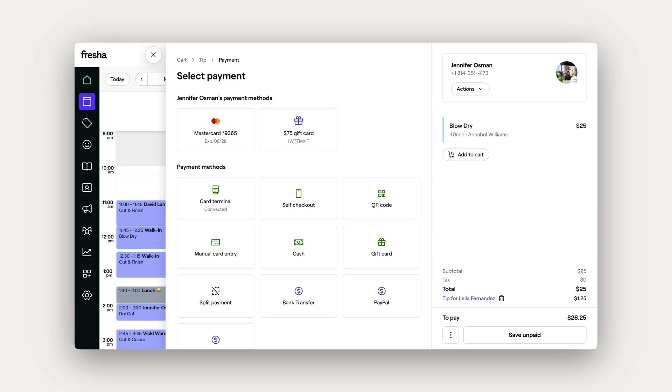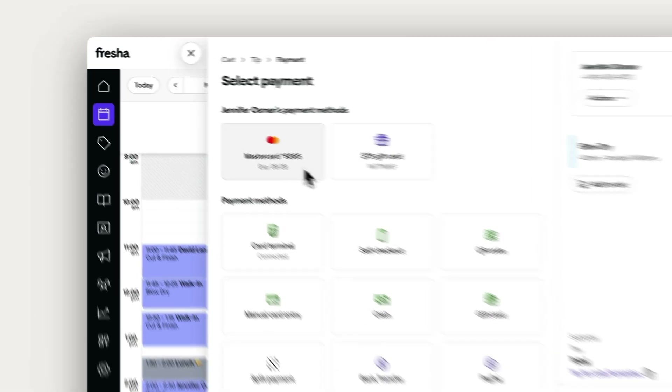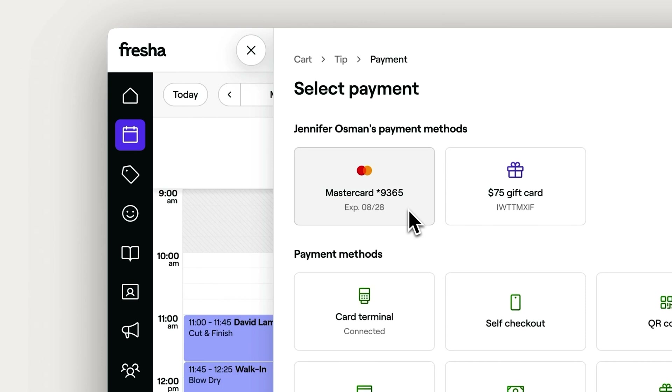Clients can securely save their card details when booking online, allowing you to charge the same card with just one click. Client cards are automatically saved to their Fresher profile whenever they pay using a range of available payment options.